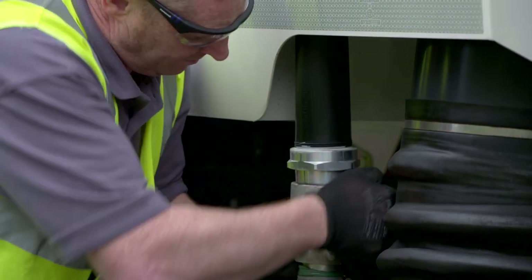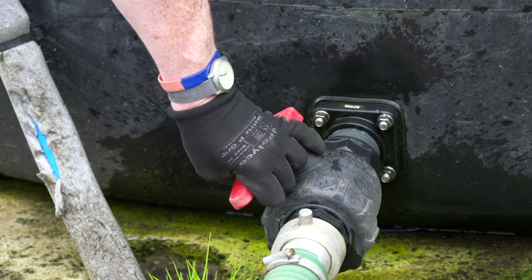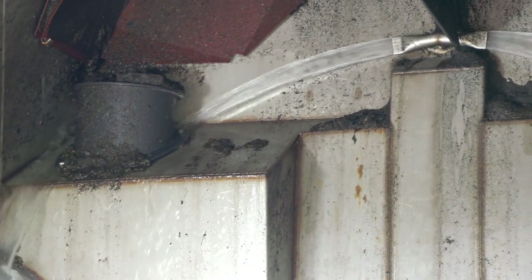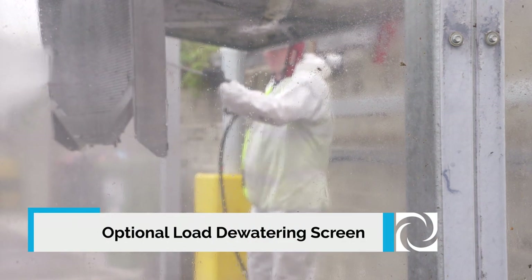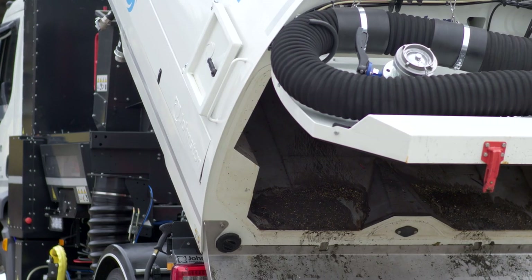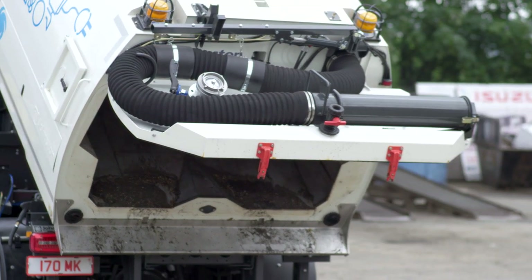With the optional easy clean system, debris and dirt can be cleaned from behind the inlet towers and the roof duct. The mesh screens feature a retention bracket, which secures them when the door is closed, and allows easy release to drop when the hopper door is open. The wide opening of the hopper door prevents damage if the operator moves forward after tipping.